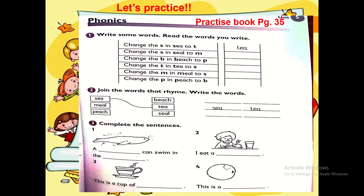Let's practice. Phonics — practice book page 35. Write some words and read the words you write. Change the S in sea to T — that makes the word tea. Change the S in seal to M — that will make the word meal. Change the B in beach to P — that makes the word peach. Exercise number two: join the words that rhyme. Write the words: sea and tea go together. Peach and beach. Match the words — meal and seal.